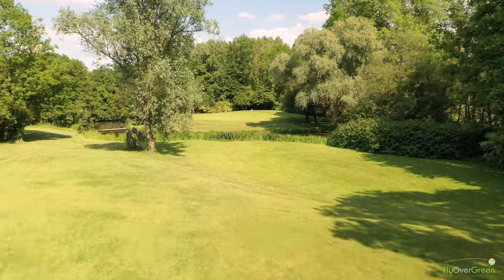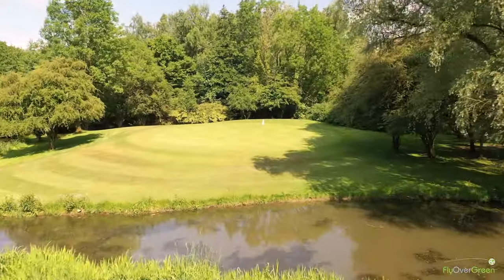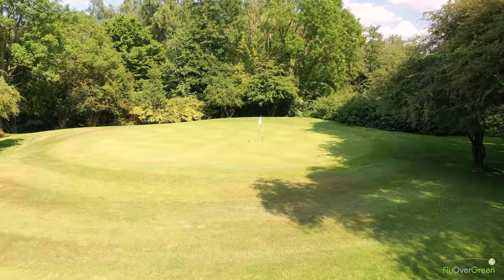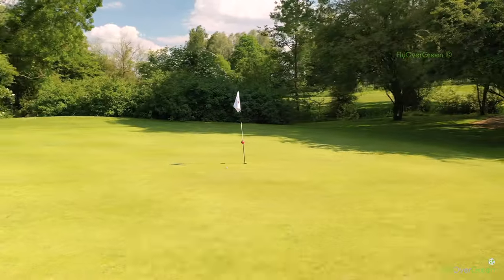We've got an 18-hole golf course here which winds itself through the woodland in this part of the country, with some very good signature holes — two or three par threes with carries over water.